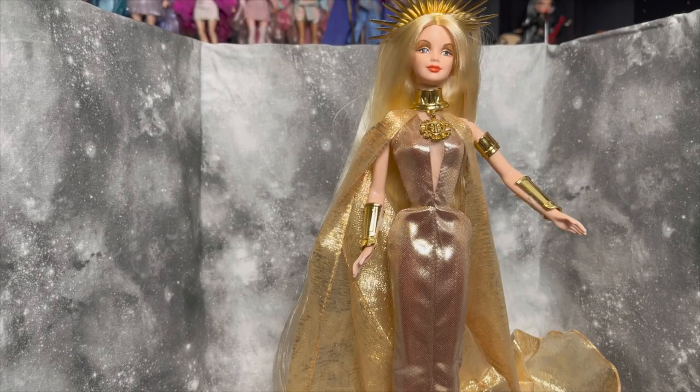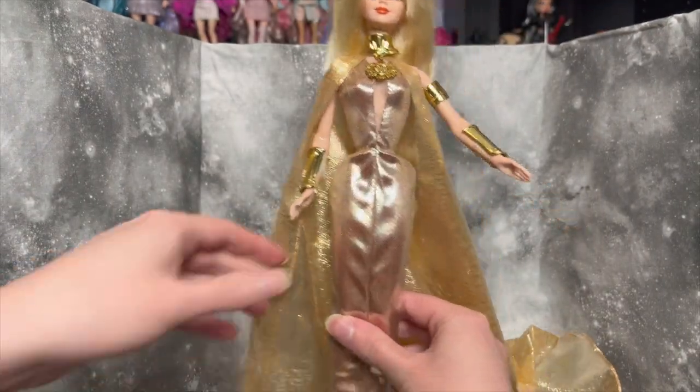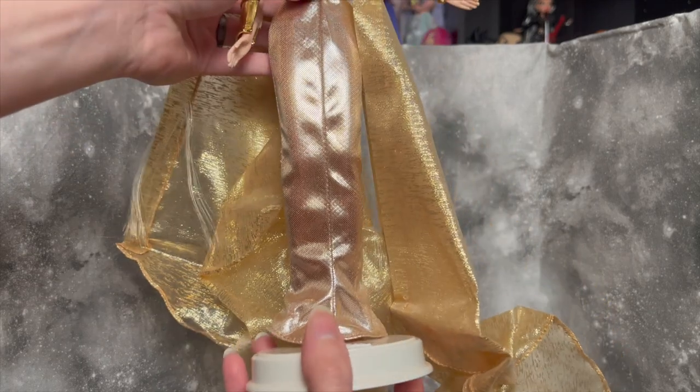I'm going to go ahead and unbox these off-camera really quick and then come back as though we're doing a proper review, even though we're just going to be looking at some old dolls together. Okay, I got all the Barbies unboxed. We're doing one at a time so we can focus on each one individually. The first is the Morning Sun Princess Barbie — she did come with her little certificate of authenticity and she is on a saddle stand.